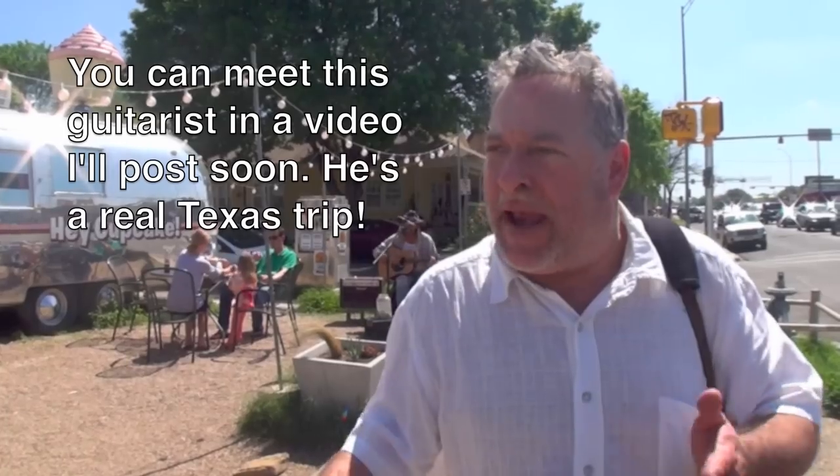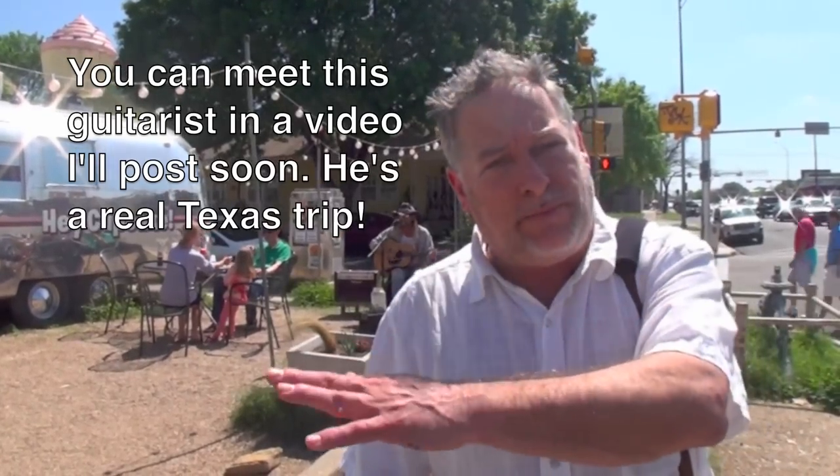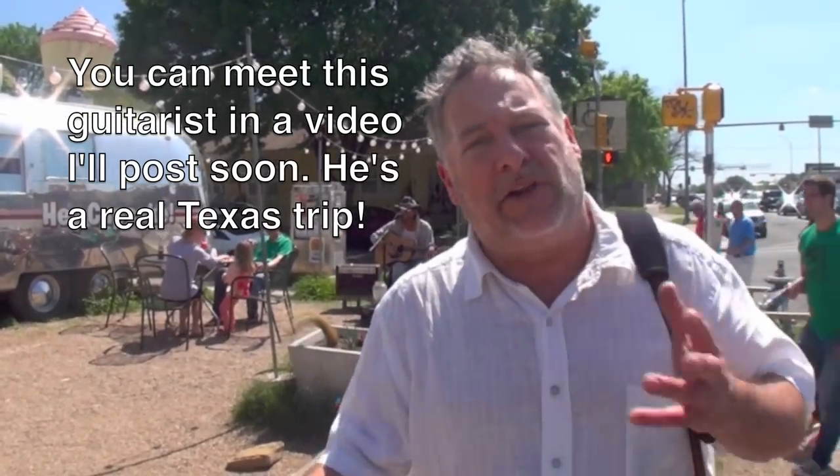Hey there folks, Mark here on the Culinary Compass. I'm at the corner of South Congress and Milton Street in Austin, Texas. It's an absolutely beautiful day and I am at an area where there are about a dozen food trucks all packed into one little area. Below the video, check out the map and you'll see where this is located, as well as a lot of other great foodie-related spots in Austin, Texas.